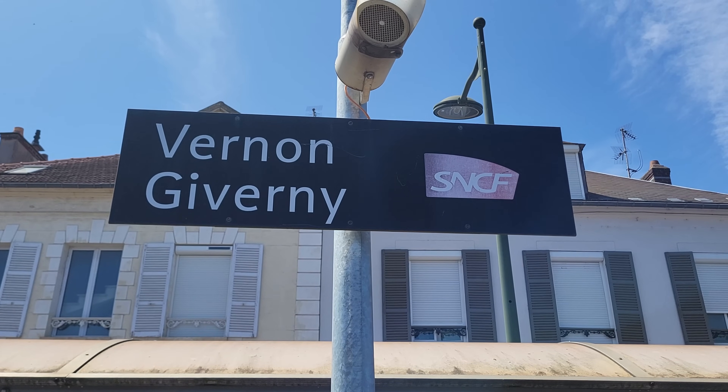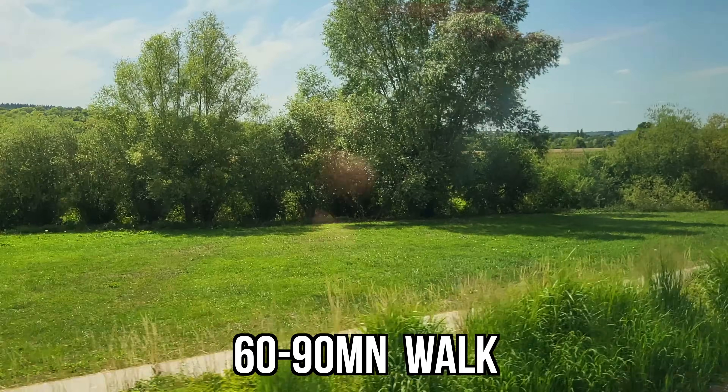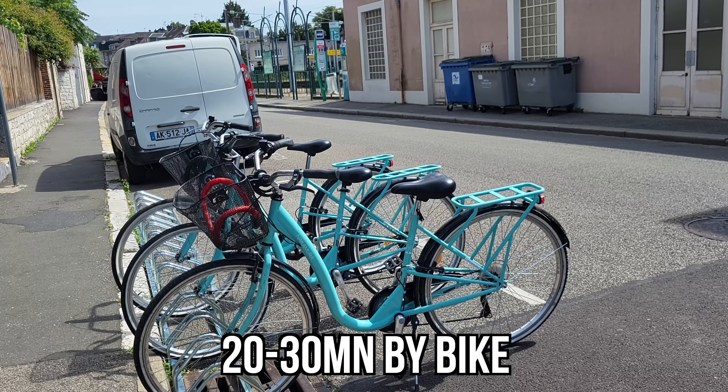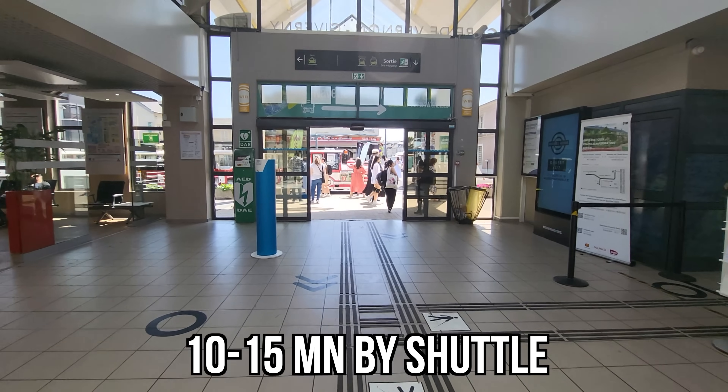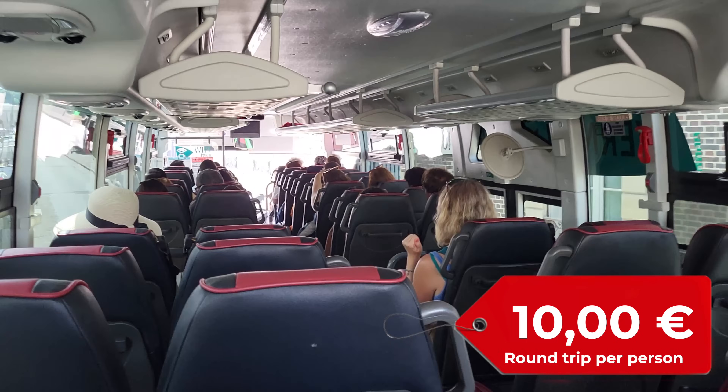When you get to the Vernon-Giverny station, you're still not at Monet's home — there's a bit more to go. The options are an hour-long walk along the Seine, renting a bicycle for the day, or taking the 15-minute ride in a trolley or shuttle bus for 10 euros round-trip. We took the shuttle bus.